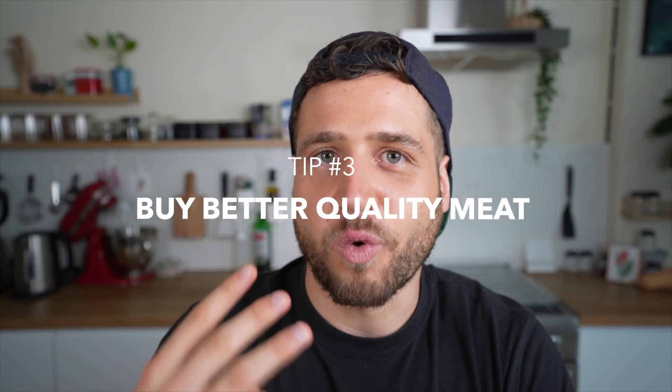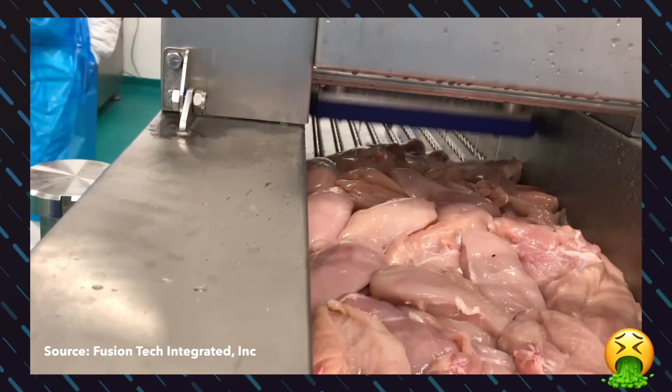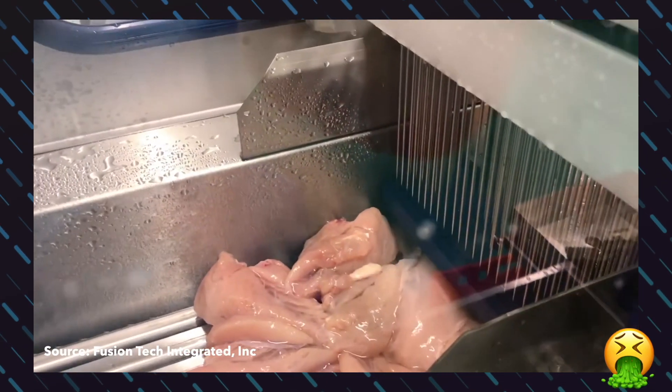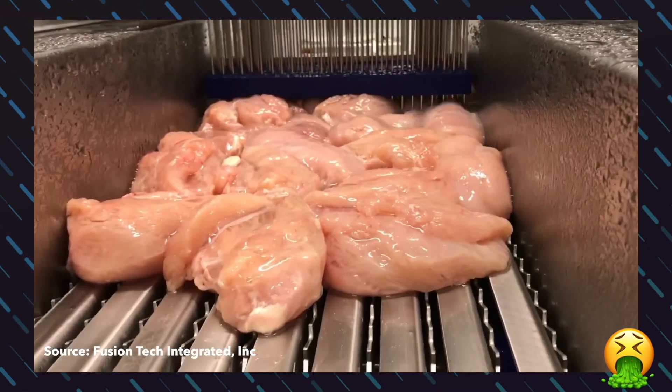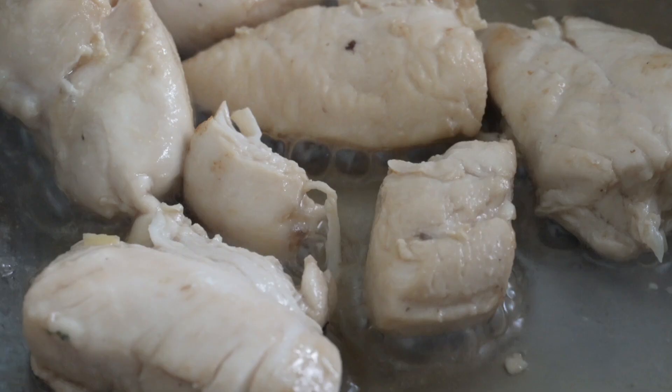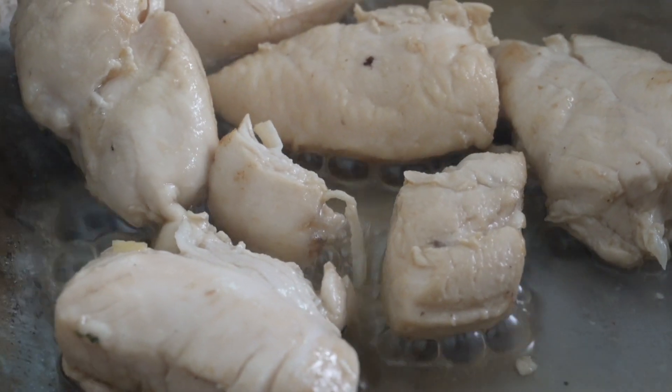Number three: buy better quality meat. A lot of supermarket meat has water injected into it — it sounds gross and it is kind of gross, but it's a real thing. Basically, by injecting it with thousands of little needles and pumping it full of water, they make the meat look plumper and weigh more than it actually does, making you think you're getting a better deal. The problem is all of this water will come back out of your meat when it's heated, flooding your pan and ruining your sear. The solution is simple: buy better quality meat.